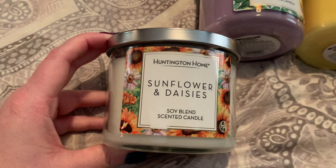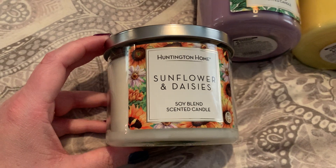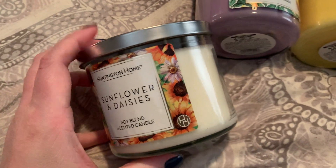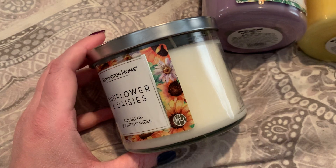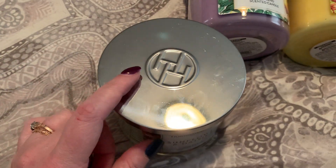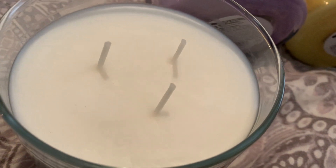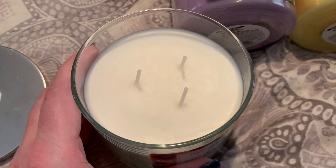I think Aldi definitely noticed that and wanted to rectify the situation, so they did change their glass jars. These ones are much more sturdy — they are thicker, and I definitely think this will avoid future problems with candles breaking during burning. So let's finally talk about Sunflowers and Daisies. Wax color-wise, this is almost a pure white color with a slight ivory tinge. Let's pop the lid off and look at the wicks. Nice, thick three wicks with really, really good spacing. I definitely think this is going to be a quality burn.